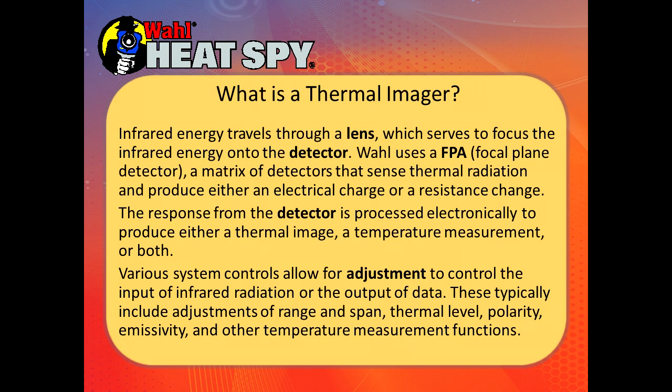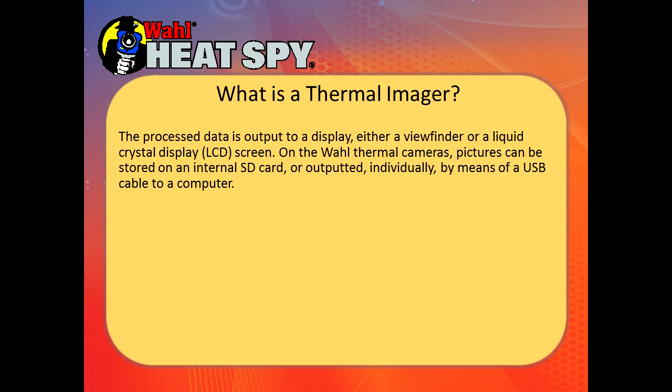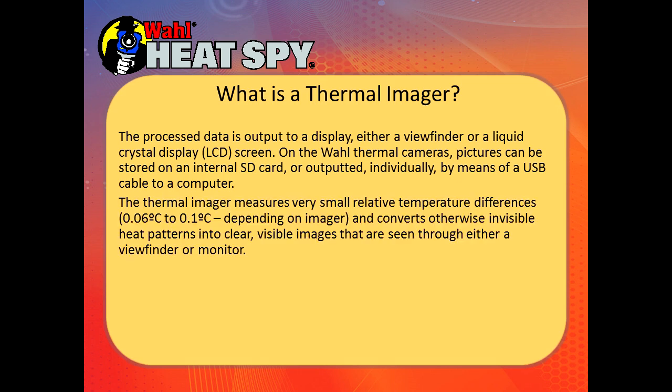The response from the detector is processed electronically to produce a thermal image, a temperature measurement, or both. Various control systems allow adjustment of range, span, thermal level, polarity, emissivity, and other temperature measurement functions. Processed data is output to a display screen — either viewfinder or liquid crystal screen. On Wall thermal cameras, pictures can be stored on an internal SD card or output via a USB cable to a computer. Thermal imagery measures very small temperature differences — our imagers measure from 0.06°C to 0.1°C depending on the model — and converts invisible heat patterns into clear visible images.